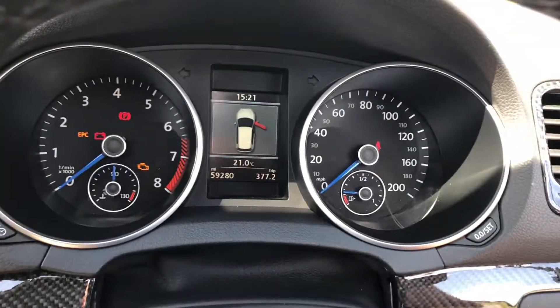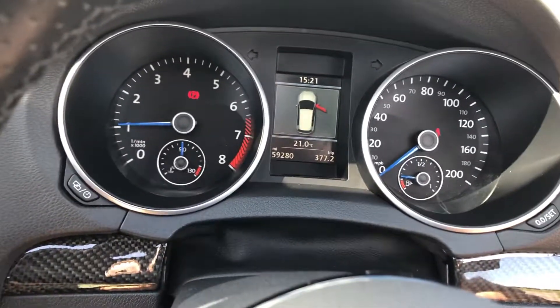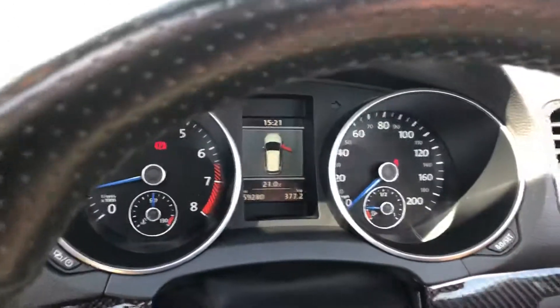I'll start it up and show you that it's free from any warning lights — and ignition on. There we are. No warning lights anywhere on the display.